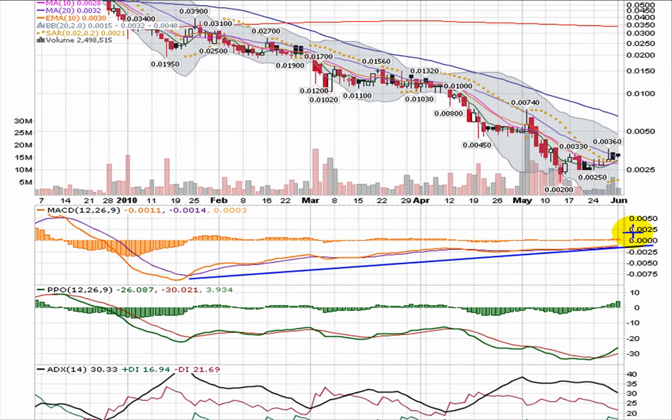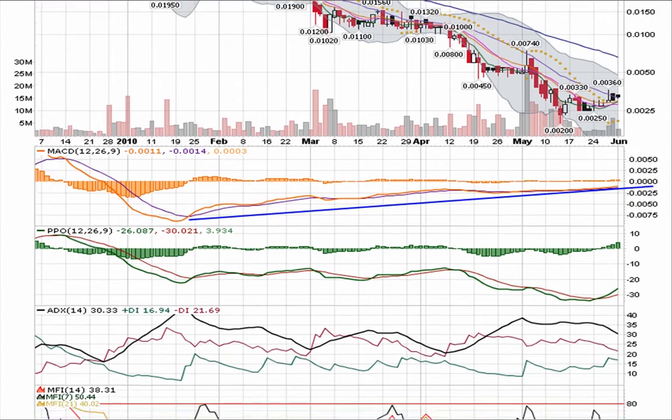You want to see that break of the money line — what people call zero, the money line. You want to see this trend hold and see the MACD break through zero, i.e., the money line.